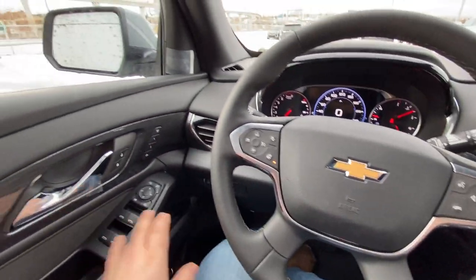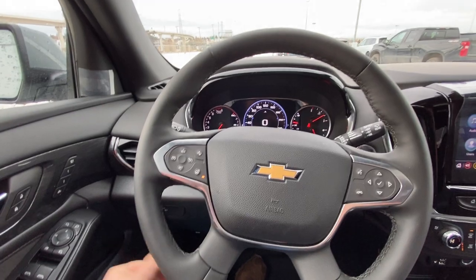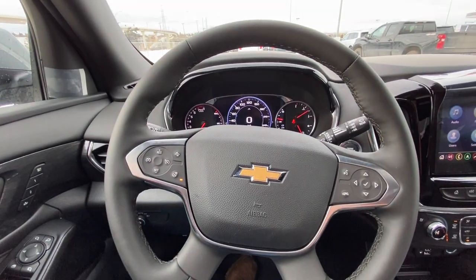Taking a quick look at the interior here: power windows, locks, mirrors, memory seating, and automatic headlights. You do have a leather-wrapped heated steering wheel with cruise control and audio controls.